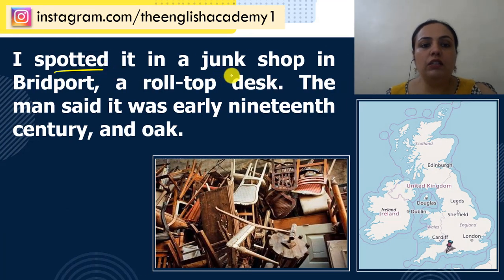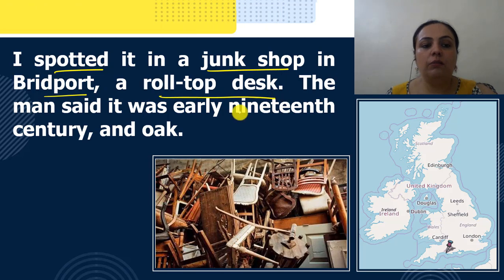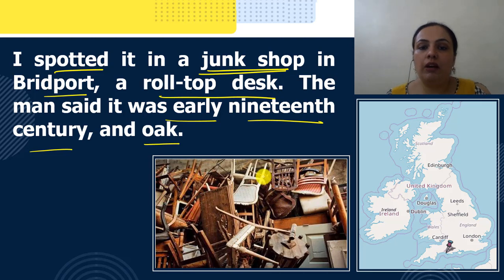"I spotted it in a junk shop in Bridport, a roll-top desk. The man said it was early 19th century and oak." Now, what is a junk shop? Junk shop is a shop jahaan per aisee purana toota-futa furniture or saman milta hai — just like you can see in this image, jaisay hum kehate hai kabar ki shop, jahaan per used cheez milti hai.